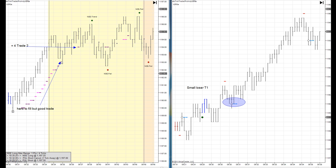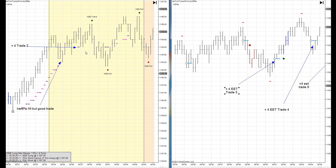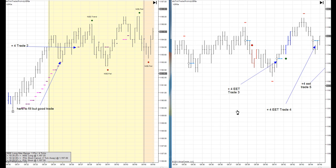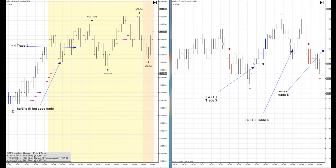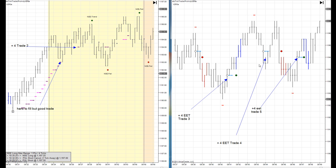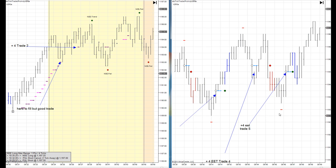We had two pullback trades. This one was valid — it was a winner. It only touched down here at 93, and some people got filled there because it traded there, but a lot of my students did not get filled there so I didn't count that as a trade. Then we switched right over to EETs based on my system's no-zone rules. We grabbed a quick EET to the long side, another long EET, and another long EET. So we ended up about two points.